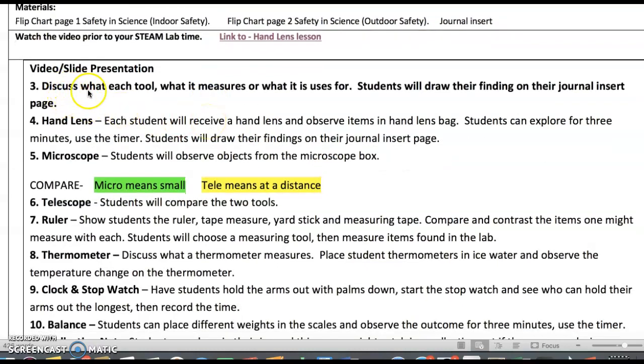The first two or three slides are just introducing safety rules. Then we get into the tools that scientists use — starting with the hand lens. Each student will receive a hand lens and observe items in a hand lens bag — little baggies with things to look at, or I might use a tray. Students can explore for three minutes. Use the timer on the table. Students will draw their findings on a journal insert page — a small piece of paper they can draw on and glue into their science journal. For example, they might draw a penny without the magnifier and then what it looked like with the hand lens.